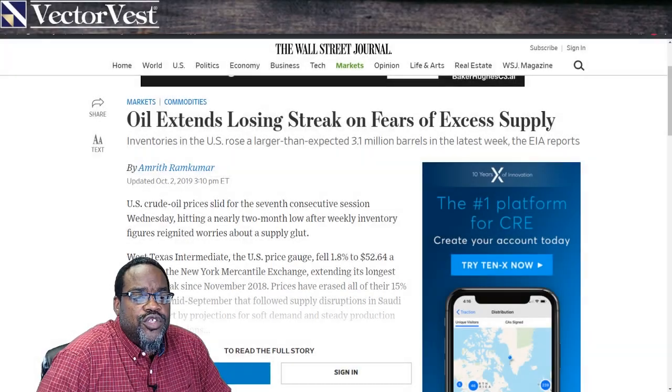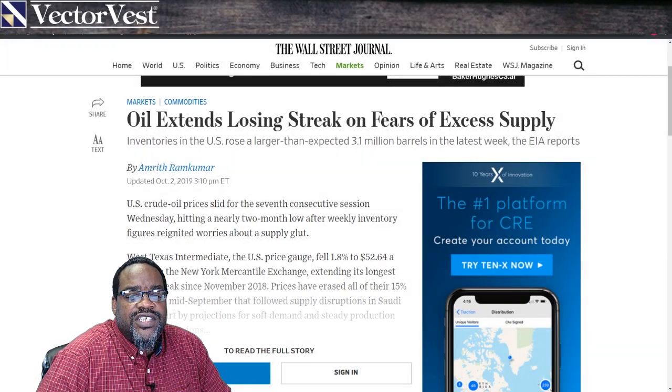Oil extends its losing streak on fears of excess supply. Inventories in the U.S. rose a larger than expected 3.1 million barrels in the last week, the EIA reports.